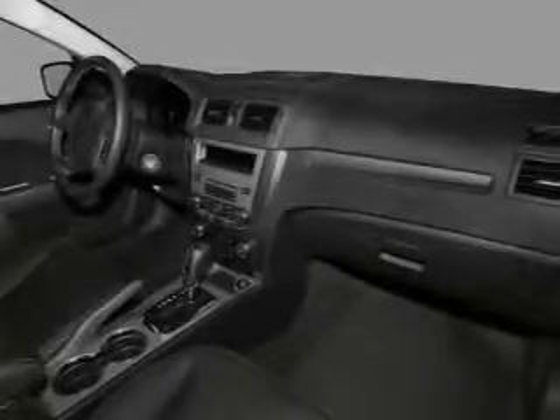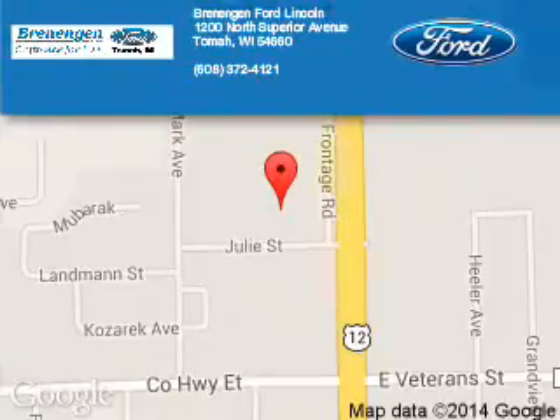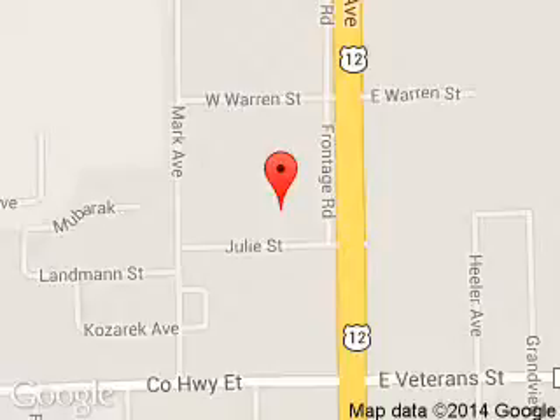Call or click to contact us today. Grennigan Ford Lincoln is dedicated to doing everything possible to ensure that the experience you have selecting your next vehicle is a pleasant one. We are located at 1200 North Superior Avenue, Tomah, Wisconsin, 54660.